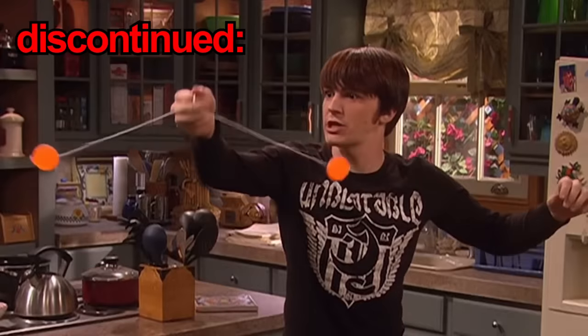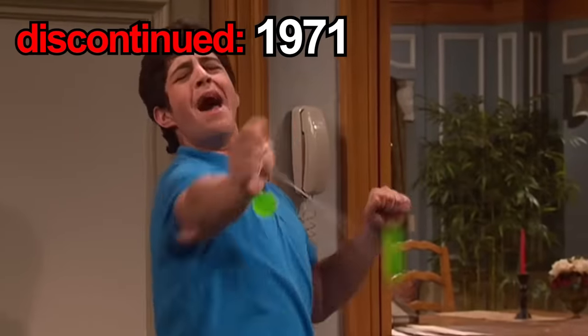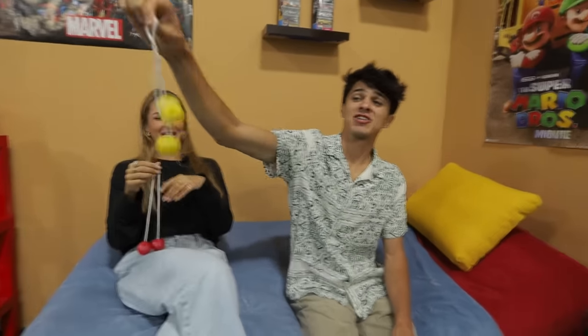So these are clackers — they were discontinued in 1971, but we were able to get our hands on them. Brent's going to show you why these are discontinued. You just go like this — and go like that. Ow, ow, ow! That hurt. Really dangerous.